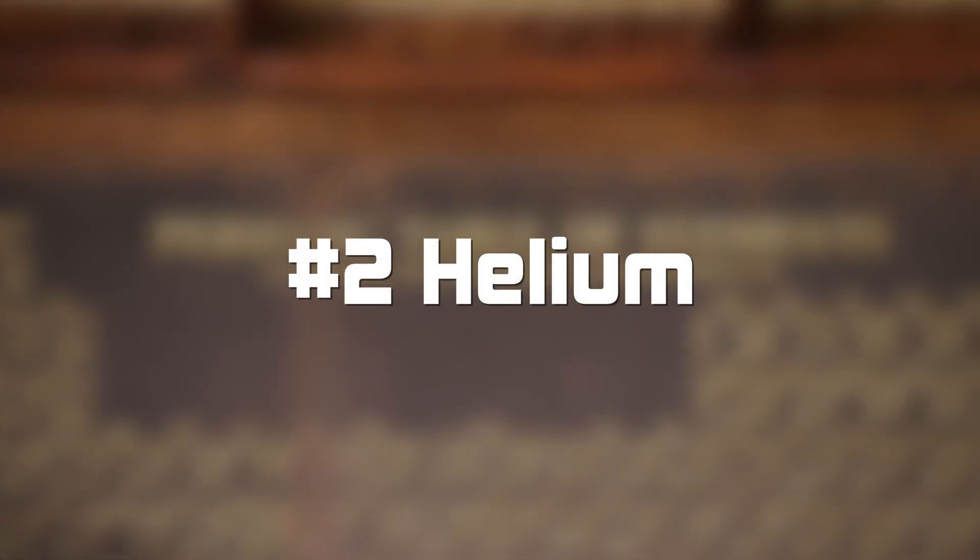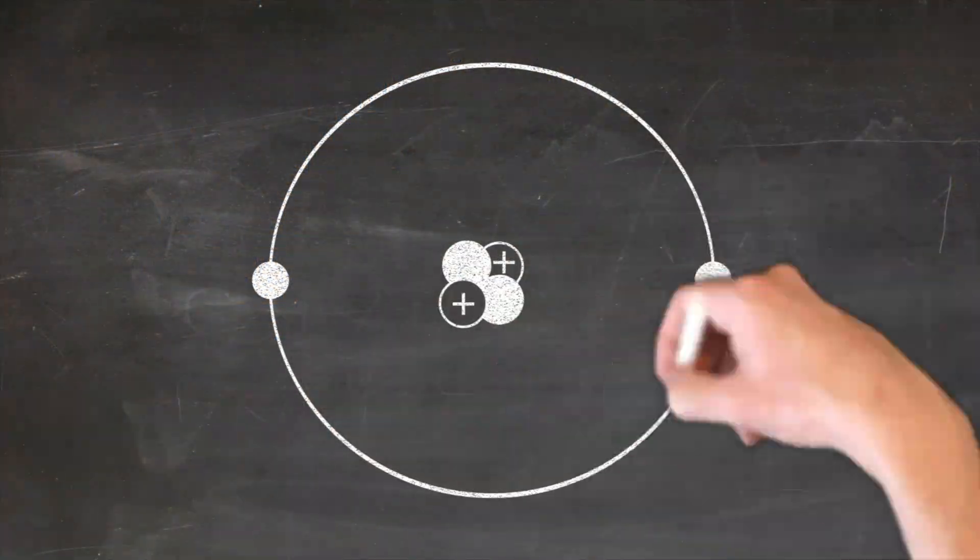Welcome to Table for 92, element number two: helium. It's number two because it has exactly two protons within its nucleus. For helium, we're cooking up the classic British dish, fish and chips.